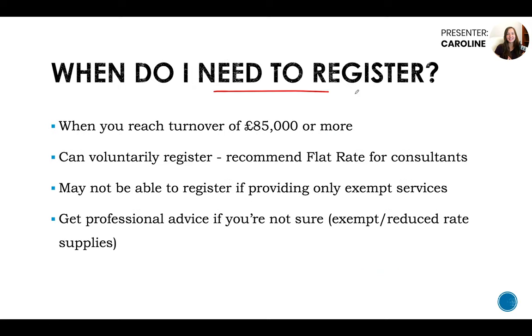When do you actually need to register for VAT? First, if your turnover reaches £85k, you will definitely need to register. You can also voluntarily register, which is beneficial for things like IT consultancy or project management — you'll benefit from the flat rate scheme. You may not be able to register if you're providing all exempt services, so you'll need to check whether your services are exempt or reduced rate and get professional advice if you're not sure.